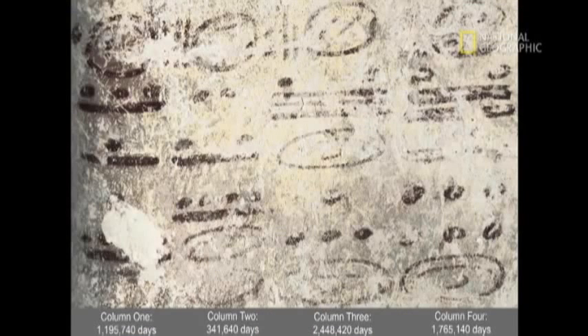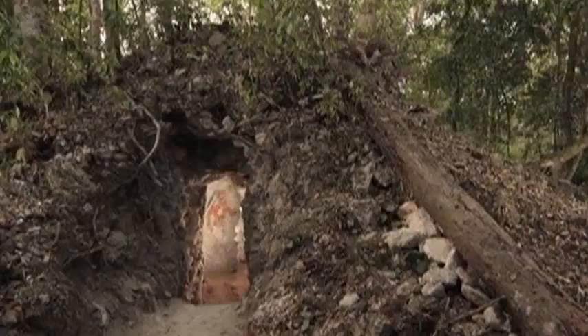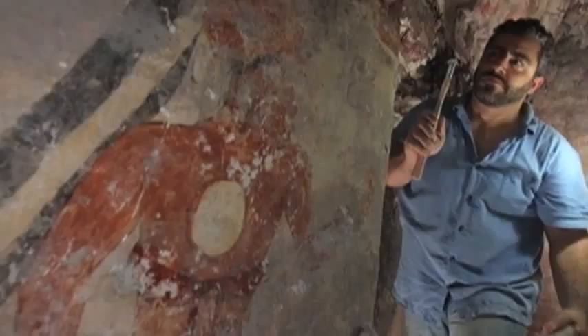This expiration date that's been placed on the Maya calendar, being only of a duration of 13 bactuns — these 400-year periods — is something that pop culture has placed on it. One of the numbers on the wall at Xultun extends to a period of 17 bactuns, a clear indication that the Maya themselves were not hemmed in by this finite conception of time.